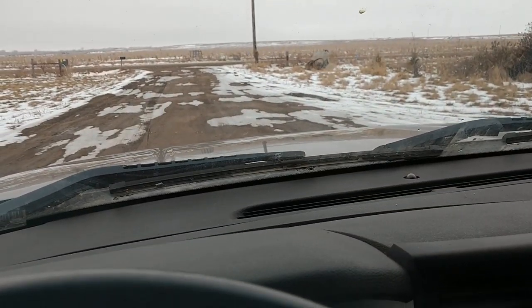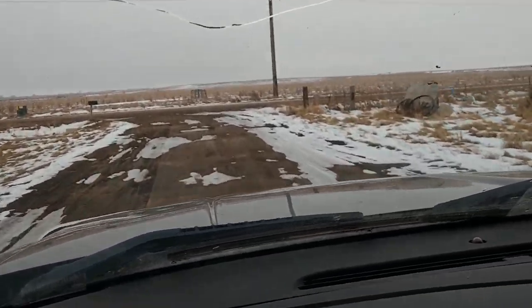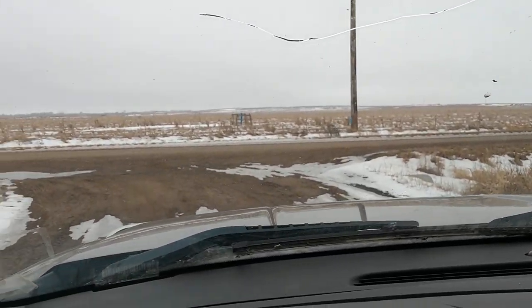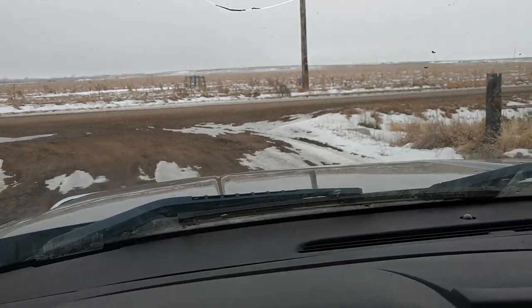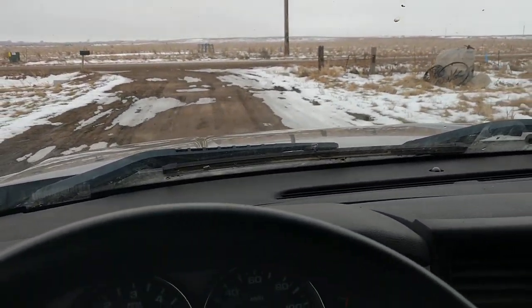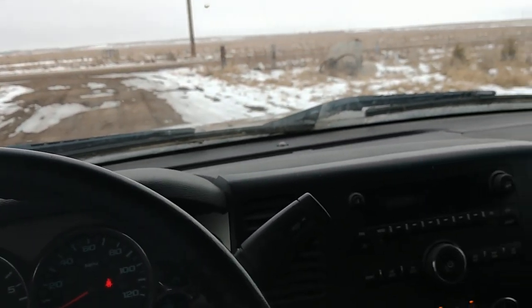I'm going to pull it ahead real quick. It goes forward good. Put it in reverse — we're going backwards. There you have it. Bid your price today at BenMeyerAuctions.com. It's a lender-owned vehicle selling to the highest bidder with no reserve.